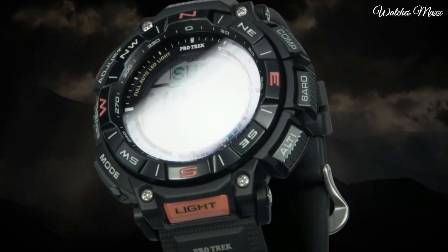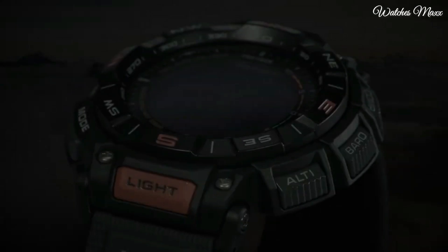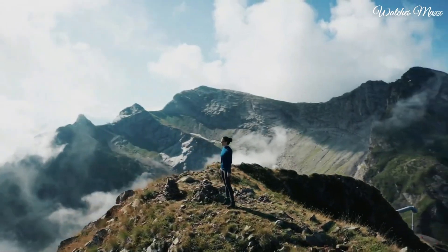The following features are equipped: cold resistance, altimeter, barometer, compass, thermometer, world time, chronograph, alarm, power reserve indicator, countdown timer, backlight, perpetual calendar, date, day.